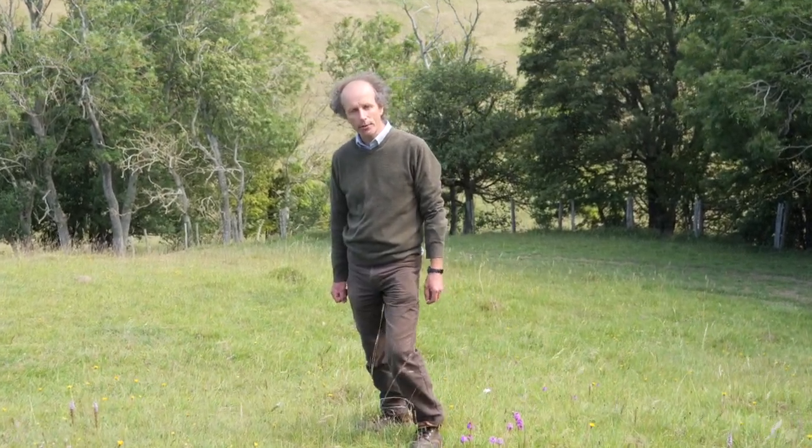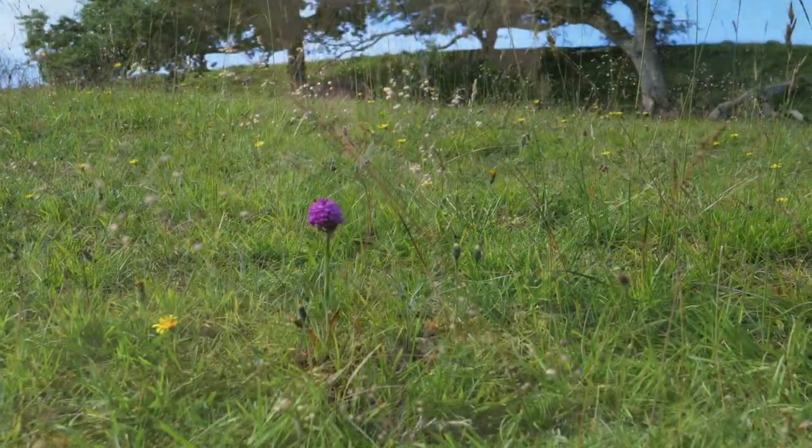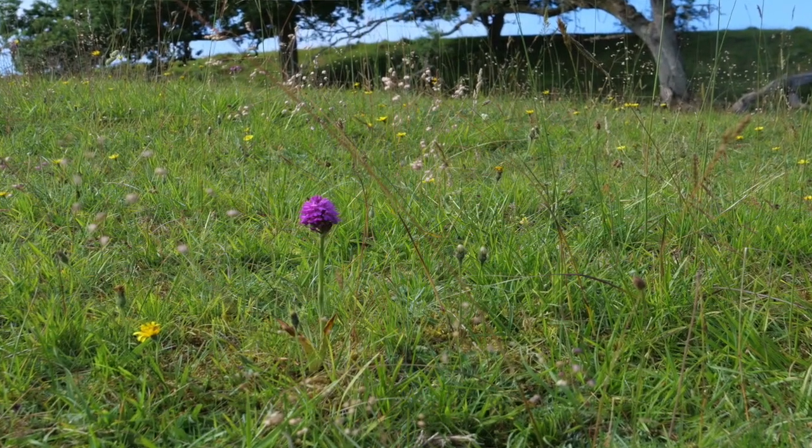Moving through to the next field, we're in an area of good quality chalk grassland. This is one of the few areas of grassland like this within the valley system. It's about 11 hectares in size, and it's exactly this sort of habitat that we're looking to link up with all the neighbouring creation and restoration work.